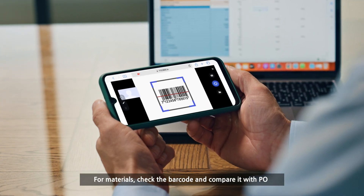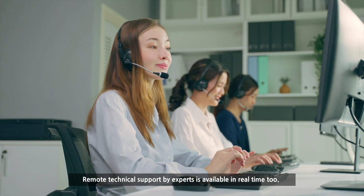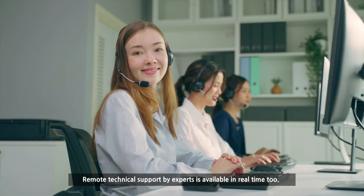For materials, check the barcode and compare it with the PO. Remote technical support by experts is available in real time too.